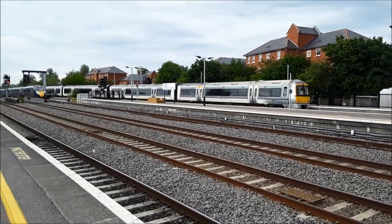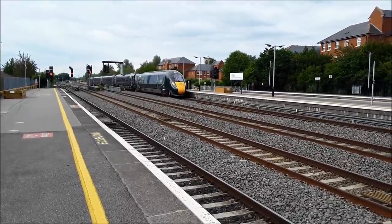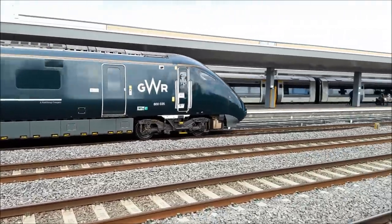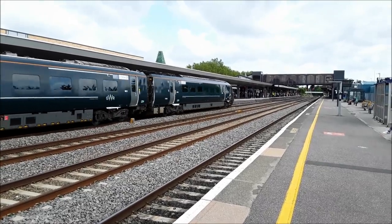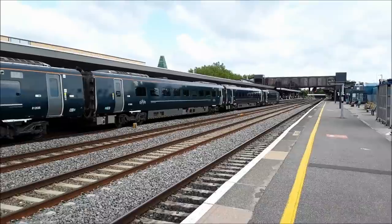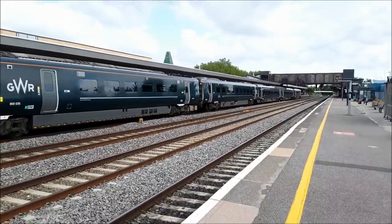Plenty of people on board. That was worked by 168005. As now coming in is going to be a high-speed unit in the form of 800035. First calling point after this will be Reading, getting in at 1802. Then 1828 into Slough. And then — are you going to tell me when you're getting into London? Nope, you're not going to tell me when you're getting into London. Alright, never mind.